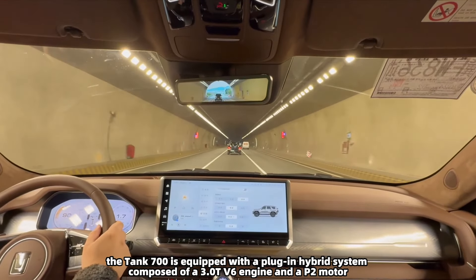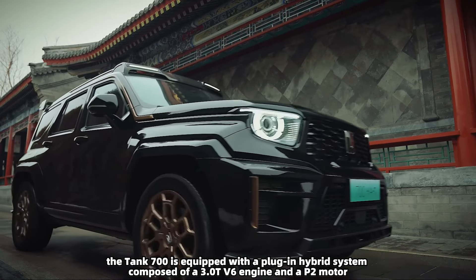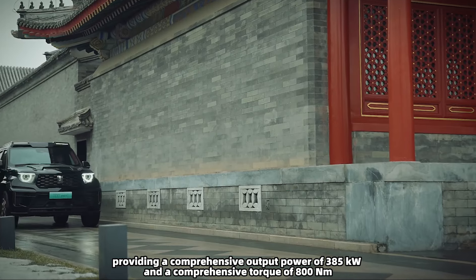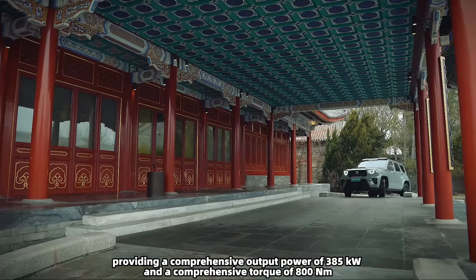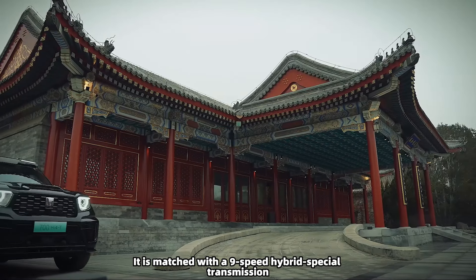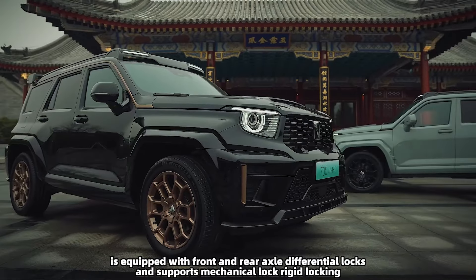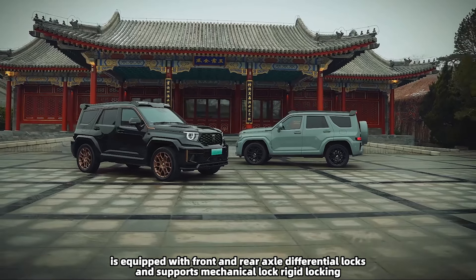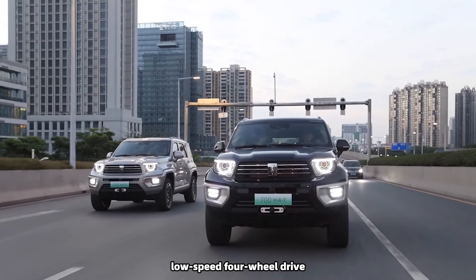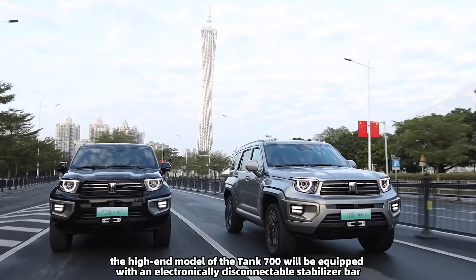In terms of power, the Tank 700 is equipped with a plug-in hybrid system composed of a 3.0T V6 engine and a P2 motor, providing a comprehensive output power of 385 kilowatts and a comprehensive torque of 800 Newton meters. It is matched with a nine-speed hybrid special transmission. The new-generation on-demand four-wheel drive system is equipped with front and rear axle differential locks and supports mechanical lock, rigid locking, high-speed four-wheel drive, low-speed four-wheel drive, and other modes.